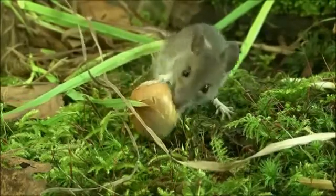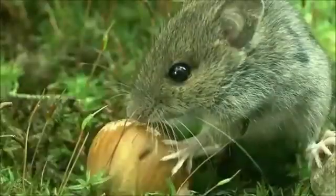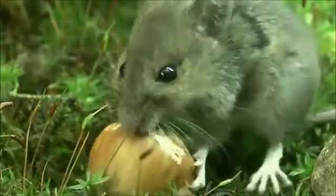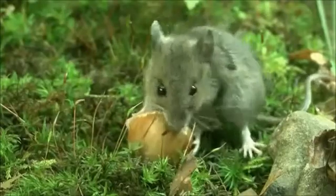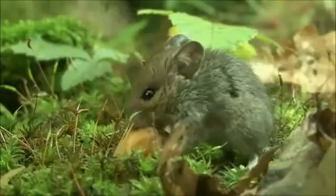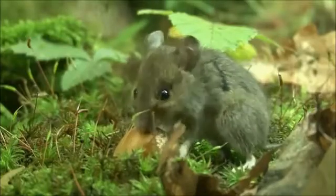These mice breed throughout most of the year except for late winter. They may have 4 litters of an average of 5 offspring each per year after a 3.5 week gestation period. They are ready to breed at 2 months of age. The wood mouse is listed as least concerned by the IUCN. They have stable populations and are widespread.